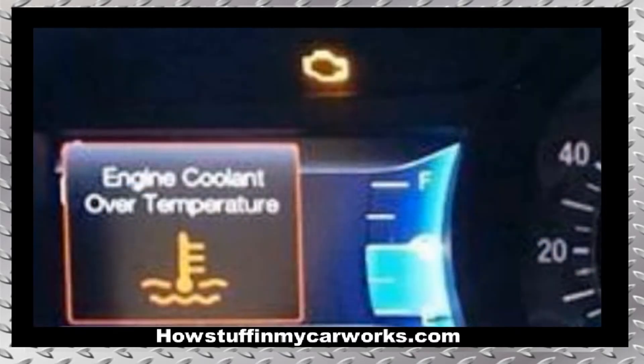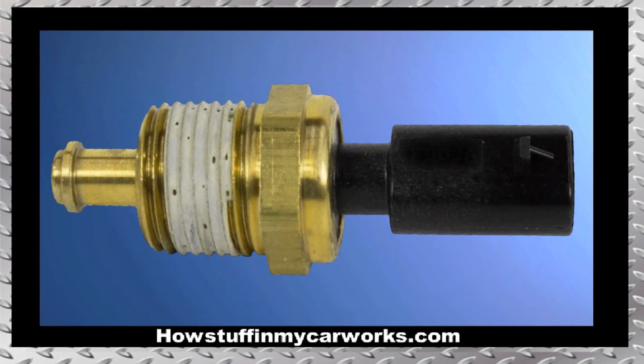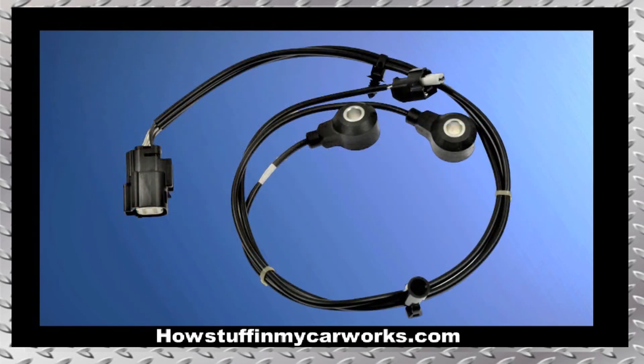6. Some 2015 to 2020 models with 2.7L EcoBoost engines are prone to experience the message reading coolant over temperature illuminating on the dashboard even when the engine temperature is normal. The issue is caused by a defective coolant temperature sensor. The repair involves replacing the defective coolant temperature sensor and the wiring harness that connects to the sensor that has the NOC sensors attached to it.